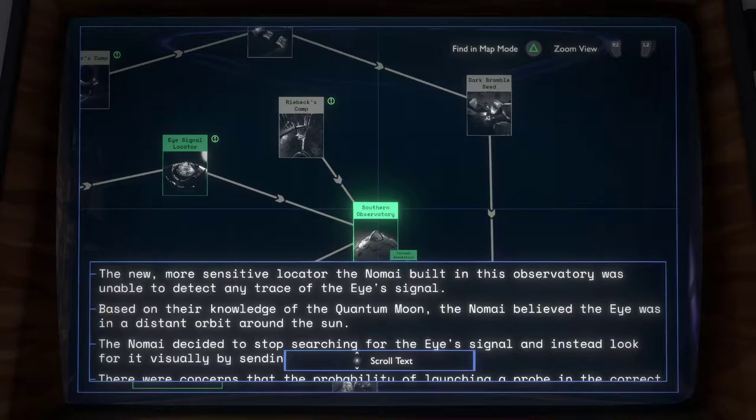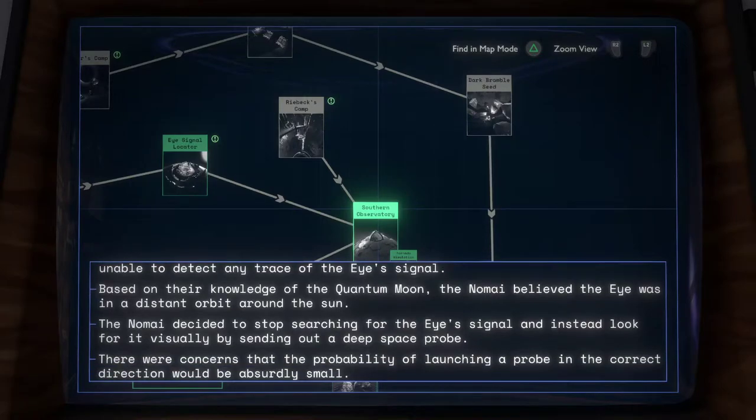The new, more sensitive locator the Namai built in this observatory was unable to detect any trace of the eye signal. Based on their knowledge of the quantum moon, the Namai believed the eye was in a distant orbit around the sun. The Namai decided to stop searching for the eye signal and instead look for it visually by sending out a deep space probe. There were concerns that the probability of launching a probe in the correct direction would be absurdly small.